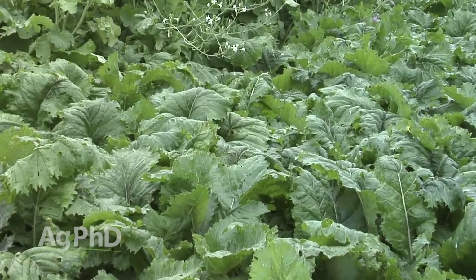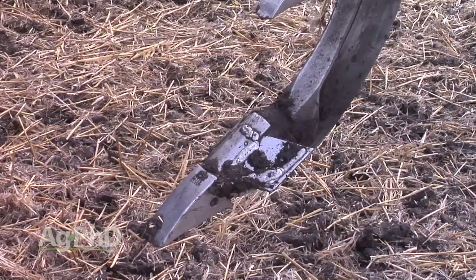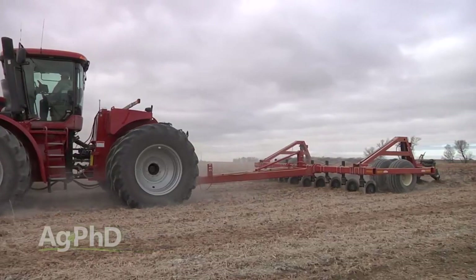Let's talk about the tillage side of things. A lot of people will go out there with a ripper and use a C-shank that basically rolls subsoil up into topsoil sometimes. Others will use a wide shank at the base. What we typically prefer is a narrow point and more of a straight shank — we're not turning that soil. What we are big on is lifting the soil a little bit and cutting slices through the soil so our roots can get down deeper.